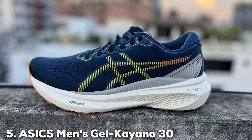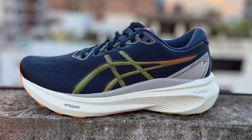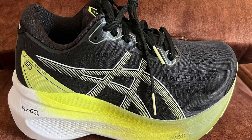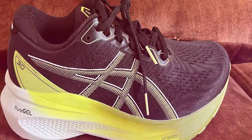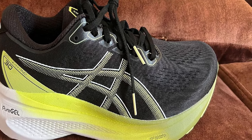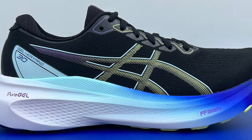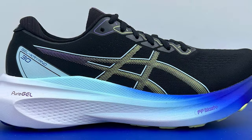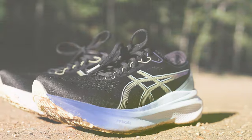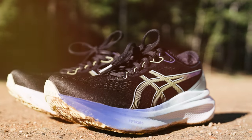The number five position is held by the ASICS Men's Gel Kayano 30 running shoes. Experience unmatched stability and cushioning — these shoes are designed for serious runners who demand the best in performance and support. The Gel Kayano 30 features ASICS' renowned Gel cushioning system in both the forefoot and rearfoot, absorbing shock and providing superior comfort especially during long runs. It also helps reduce the risk of injuries by enhancing your stride's natural efficiency.